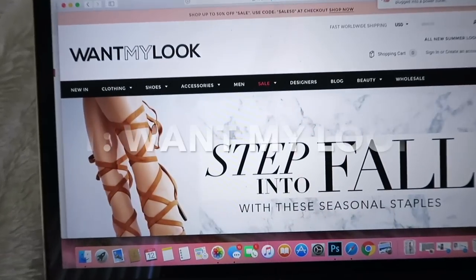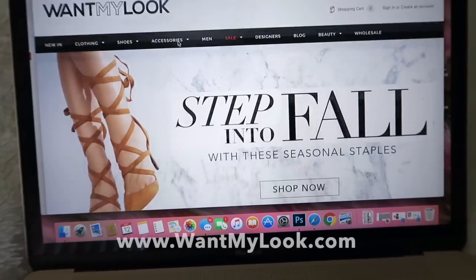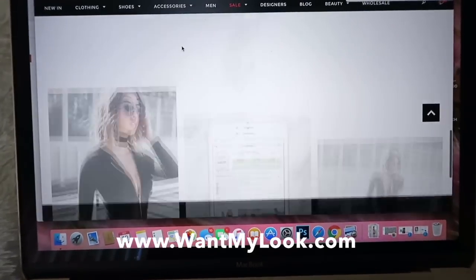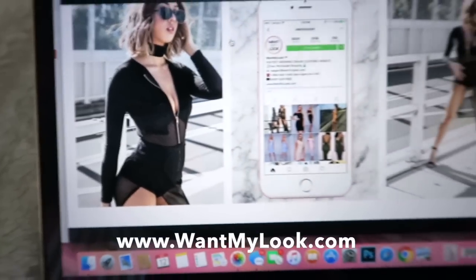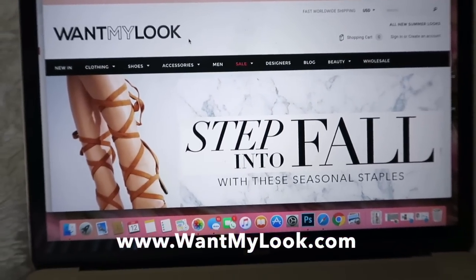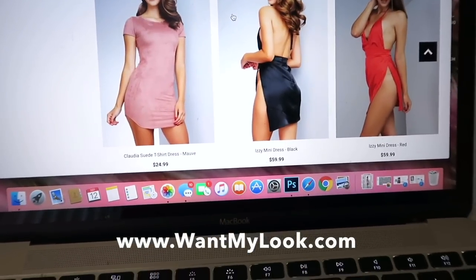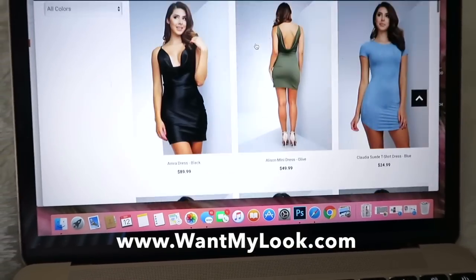Store number one: Want My Look. This has been one of my favorite websites for years and years. All of the Instagram aesthetic looks come straight from here. This is actually what I'm wearing right now — they have the cutest stuff and it's super cheap and amazingly high quality. Like, this suede dress is about $25 and they have a similar silk dress for $59, which is still pretty cheap for the quality.